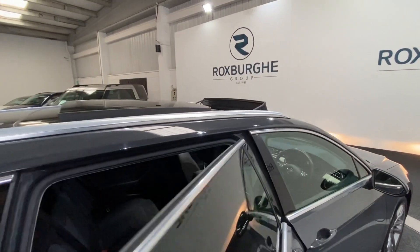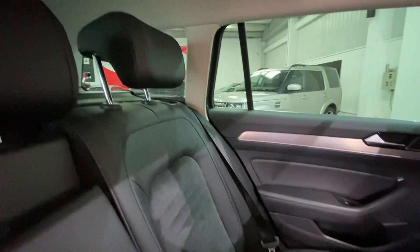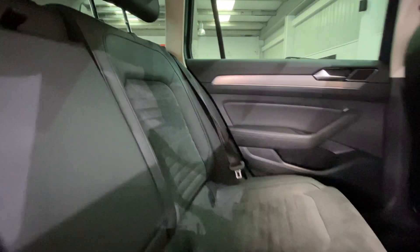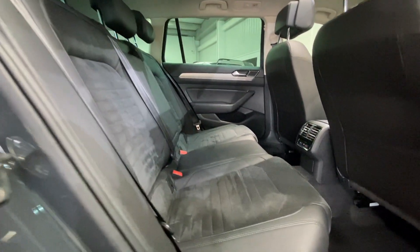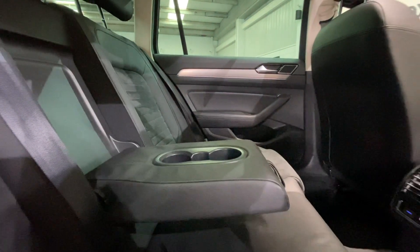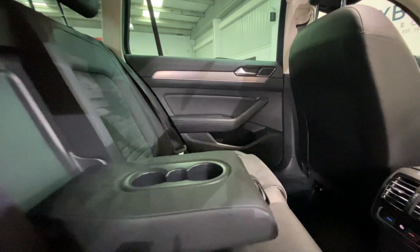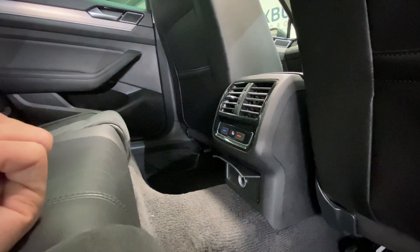Moving inside the car and into the rear, we've got your full half leather interior throughout. Really nice seats, all in fantastic condition for the age and miles. Full ISOFIX points all along the rear, with a nice addition of your pull-down armrest with cupholder storage inside too. We've got your climate control vents in the rear, along with a power outlet just below.